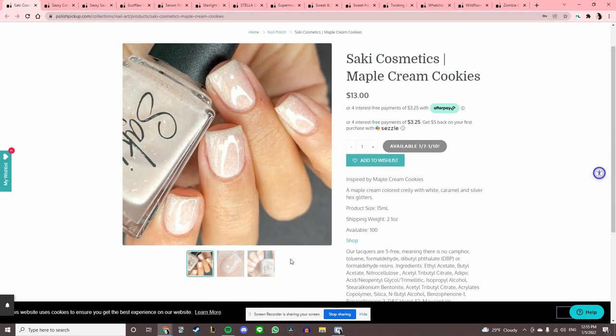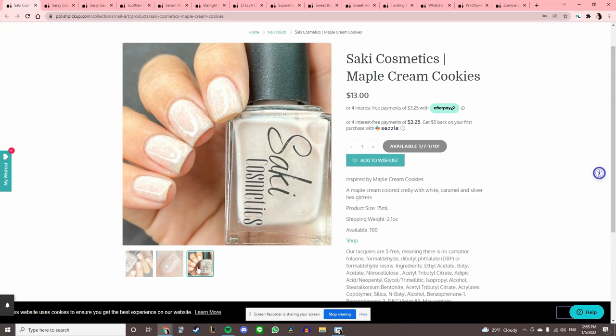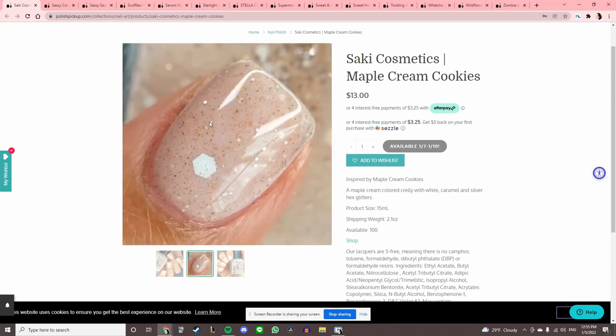Saki Cosmetics 'Maple Cream Cookies' — I do love maple, but it's too white for me. That gold fleck in the jelly white is pretty though.